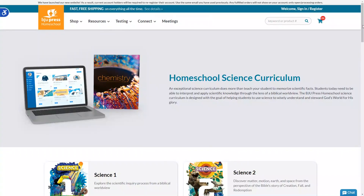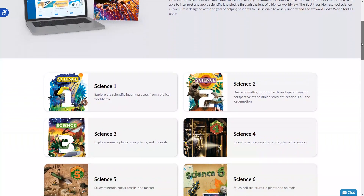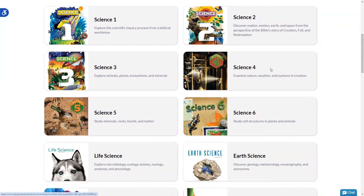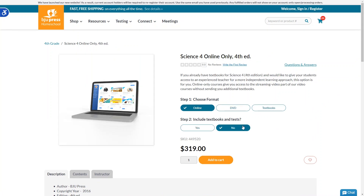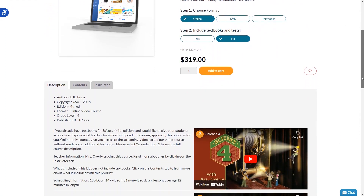Another online science program that offers a biblical worldview is BJU Press. They offer a complete science curriculum for kids in first grade through high school. The video-based lessons work in tandem with their physical textbooks for a full 180 days of science lessons. The cost of these online homeschool science courses is $349 for the full course. You can choose to exclude the textbooks and save a little bit of money, but these courses are really designed to be used with the textbooks.